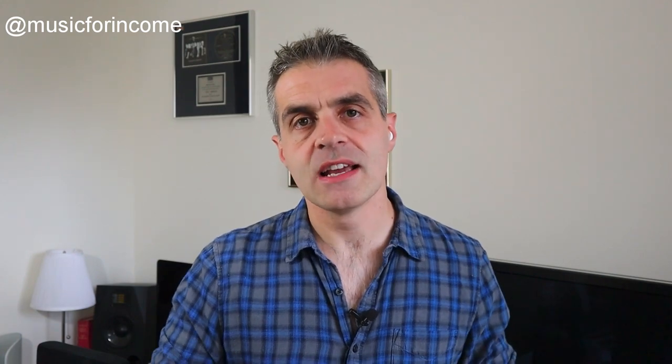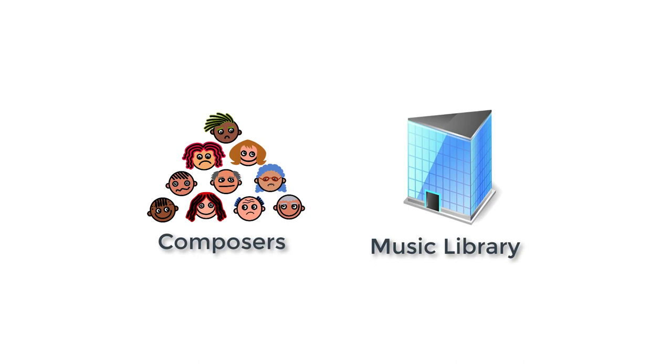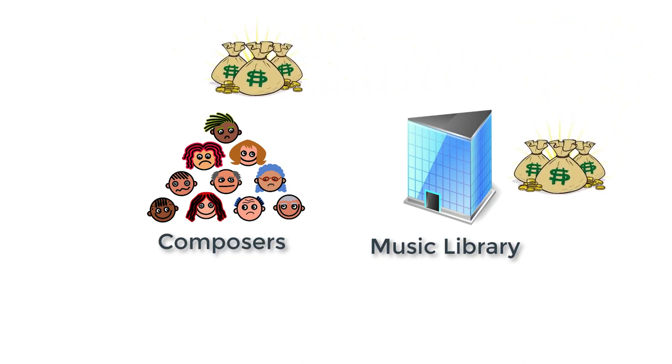When a music library is interested in including one or more of your tracks within its catalogue, it'll usually pay you upfront in one of two ways. They'll either give you a one-off payment — typically $150 to $500 per track, but this can vary quite a bit — or they'll split any income with you as it comes to them from licensing that track to a client. On top of this, you'll get royalties as well.